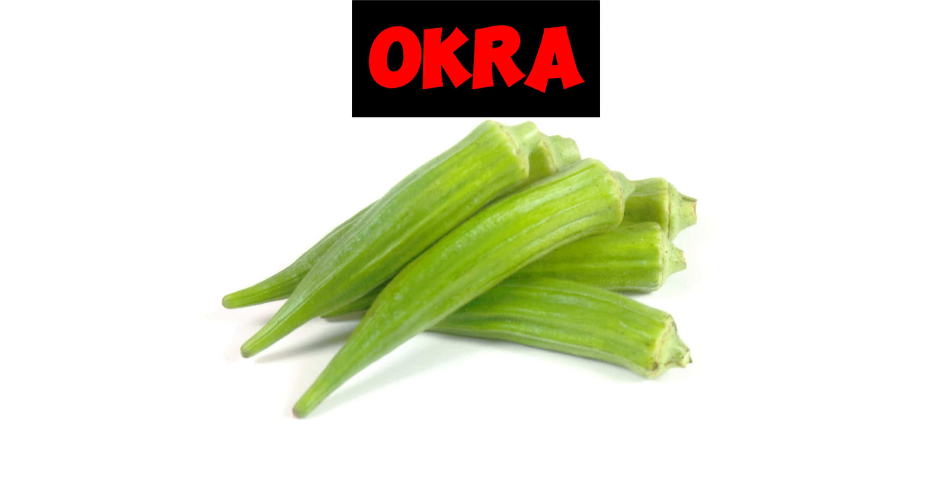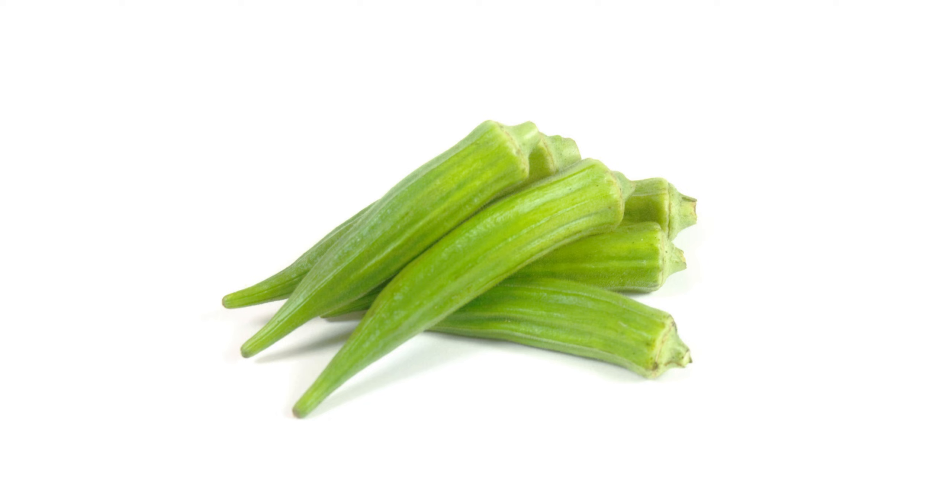Next we have okra. The high fiber content is good for controlling cholesterol. Researchers have found that a gel in okra called mucilage can help lower cholesterol. This is done by binding to it during digestion, which helps cholesterol leave the body through stool.